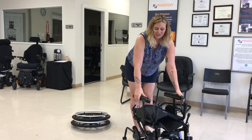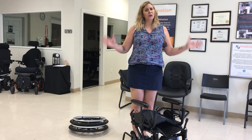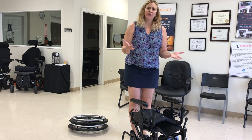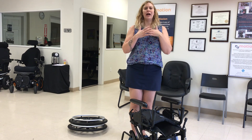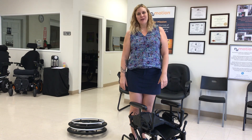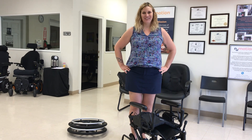So that's the Liberty FT — really great for patients with hemiplegia, and also for elderly patients who just need a little bit of tilt to help their body function better and make them more comfortable. Comment if you have any questions or if you want to talk about getting one of these for one of your patients. Thanks!